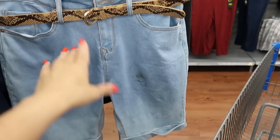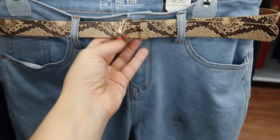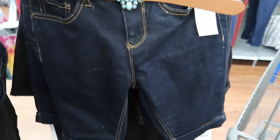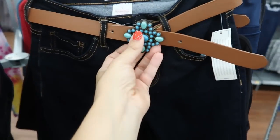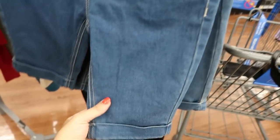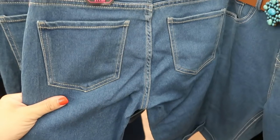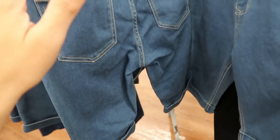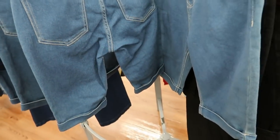I'm also seeing new from No Boundaries these Bermuda shorts that come with a belt. They have a light blue with snakeskin, a darker denim with turquoise and cognac belt with a roll-up bottom, and a mid-tone denim. These are only $11.88 — a pretty good price for the belt and the shorts.